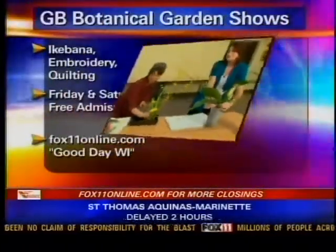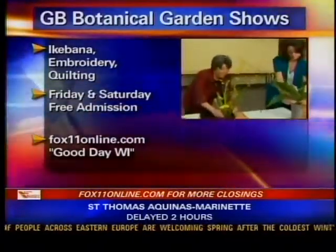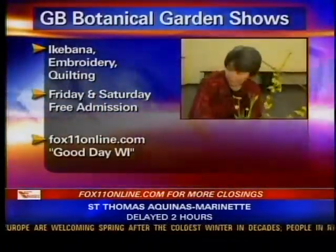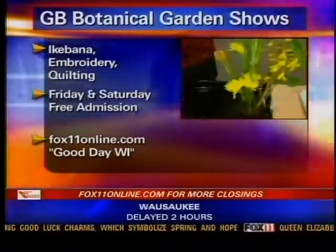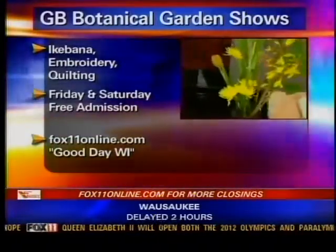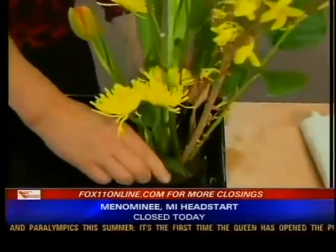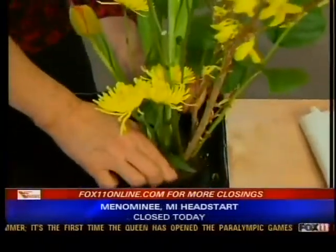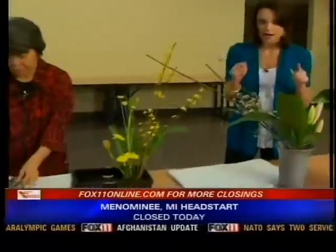You can meet her tomorrow and Saturday. Tell us what you'll be doing here at the Green Bay Botanical Garden. We have a show — once a year we have an Ikebana show here. This year we are using material from our yards, ditches in the Green Bay area, and the forest, combined with flowers that you can buy at the store. You can learn more about the events at the Botanical Garden on our website.